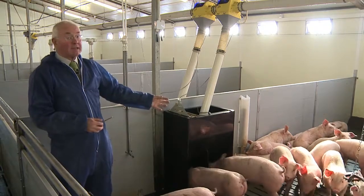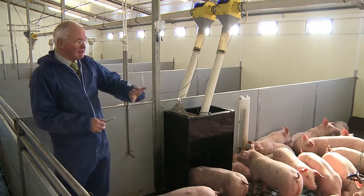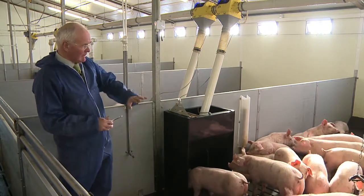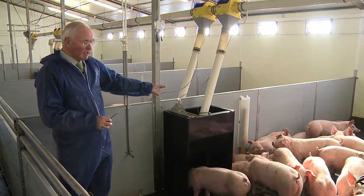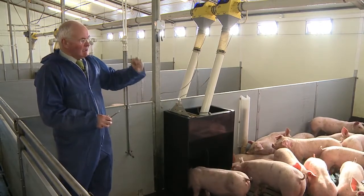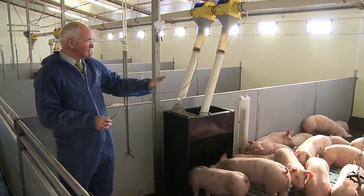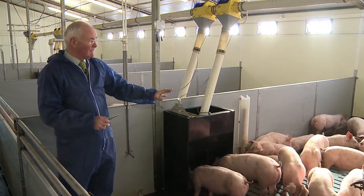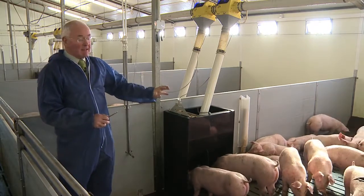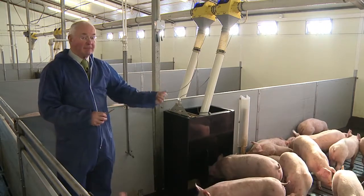We've got some newly arrived pigs into this building in this pen. You can see they're very unsettled — they're milling around, some of them are lying where they want to lie, and they're trying to get out of the way of the other pigs. They're really quite cool, and that is because the temperature in here is not actually up to where it should be. It needs to be, if anything, hotter than the temperature where they came from before.